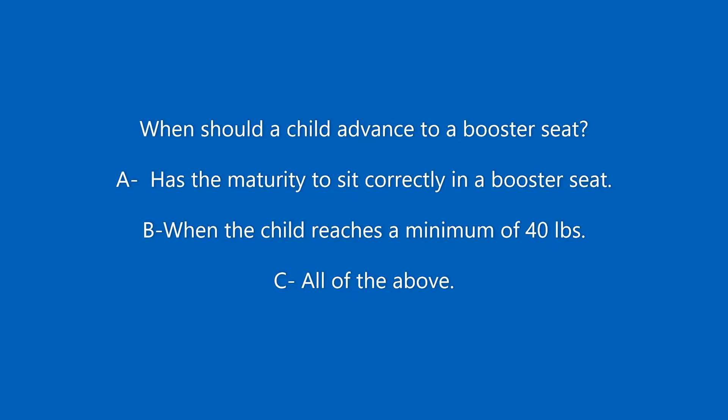When should a child advance to a booster seat? A, when the child has the maturity to sit correctly in a booster seat; B, when the child reaches a minimum of 40 pounds; or C, all of the above.